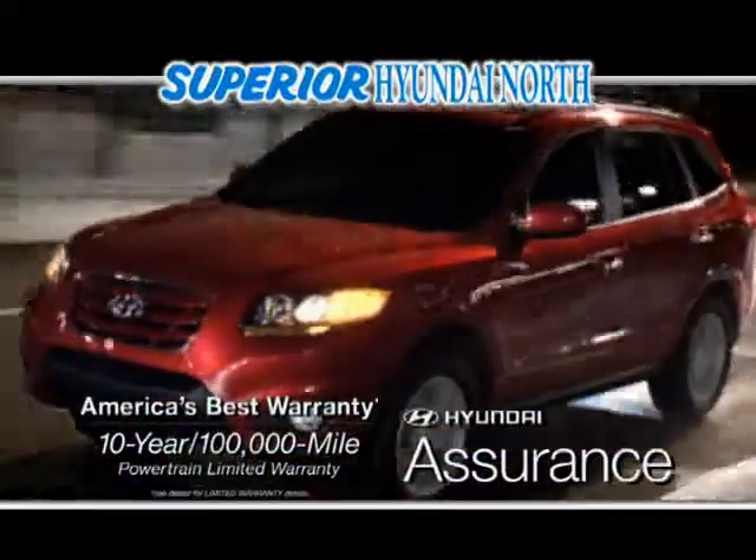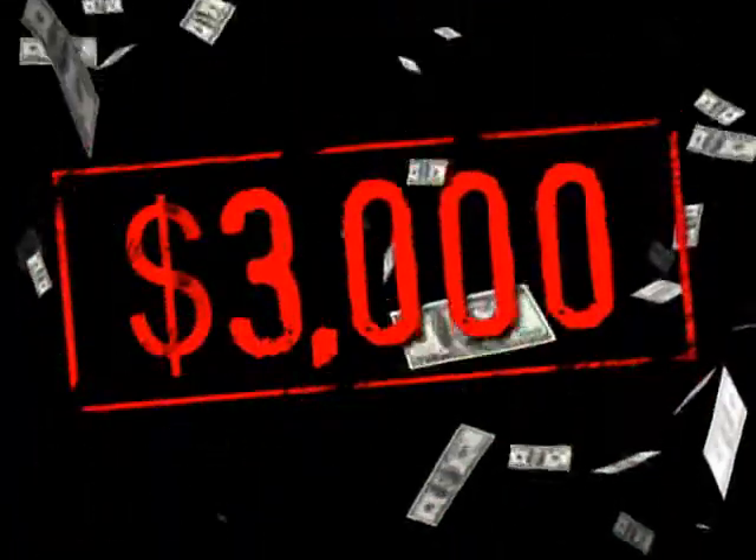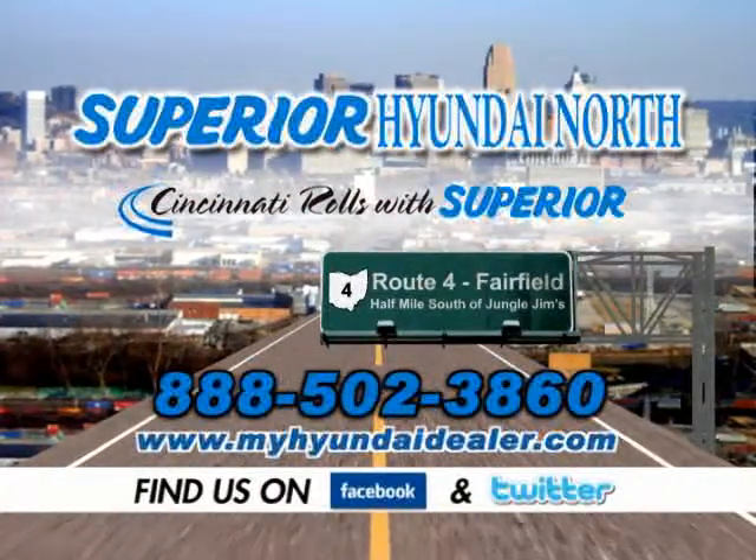Get America's best warranty, the Hyundai Assurance, and $3,000 minimum for your trade. All from Ohio's number one Hyundai dealer, Superior Hyundai North on Route 4 in Fairfield.